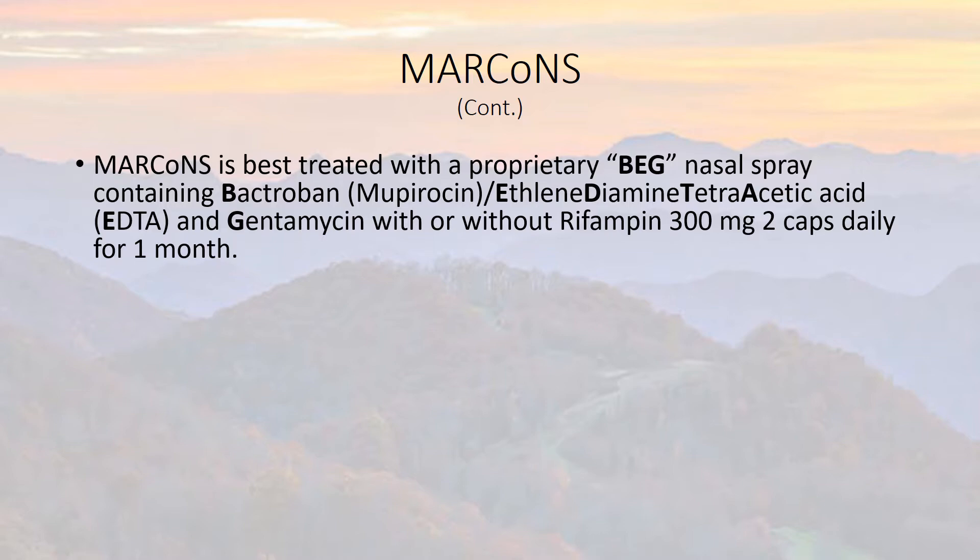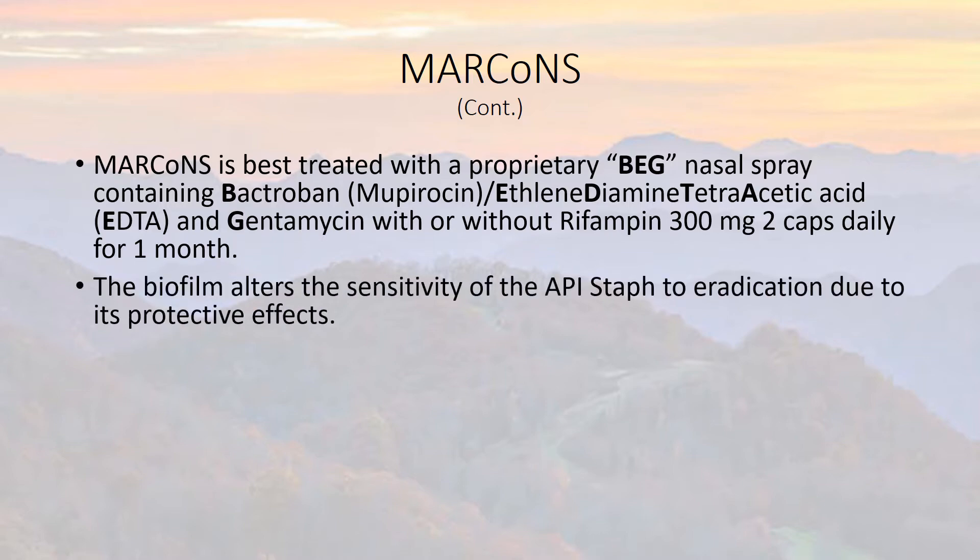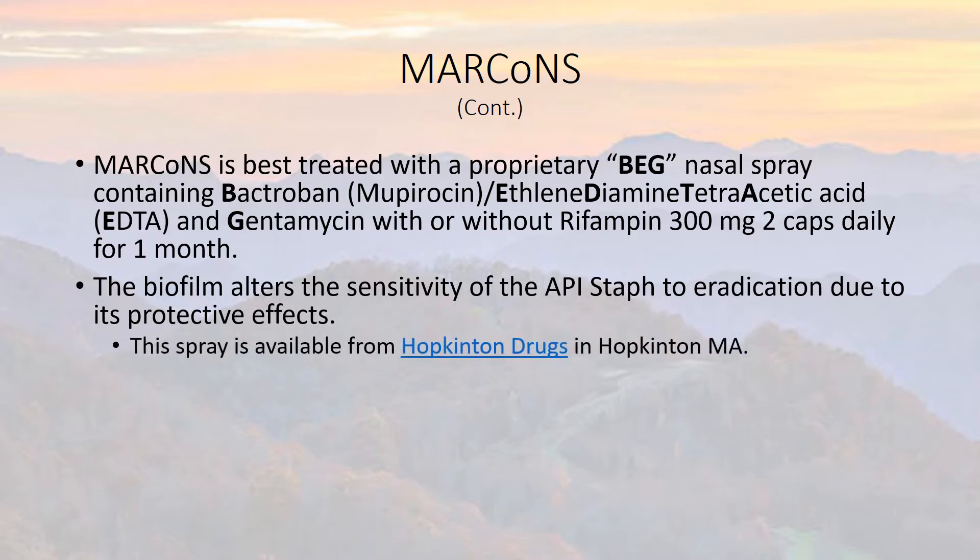That seems to be a very effective technique. This medication was developed by Hopkinton Drugs in Hopkinton, Massachusetts. The biofilm alters the sensitivity of the staph to eradication because it's a very good camouflage and barrier to antibiotics, white blood cells, and everything else.